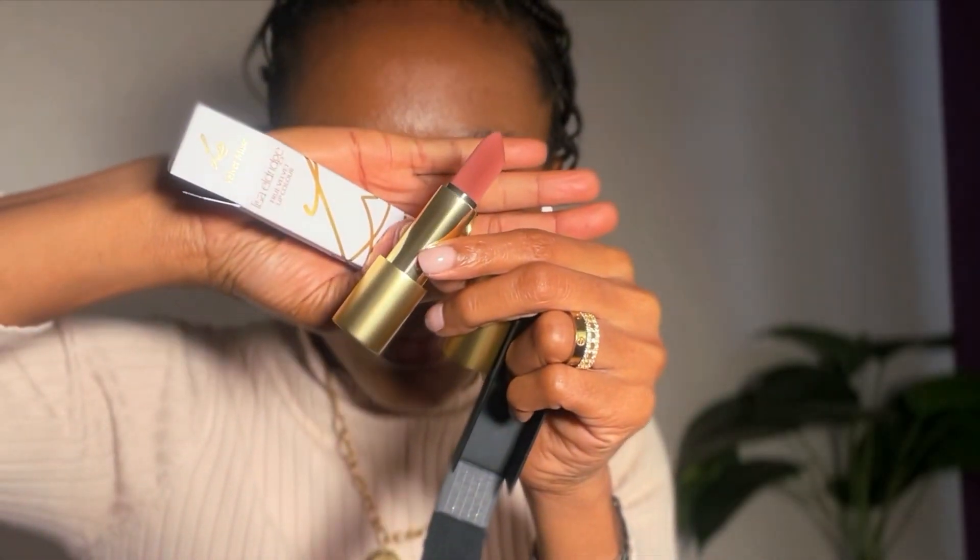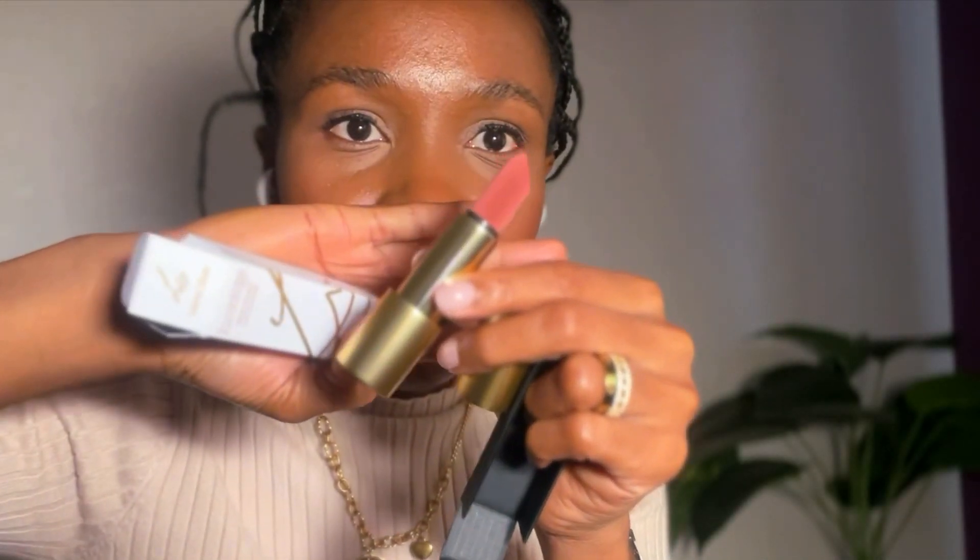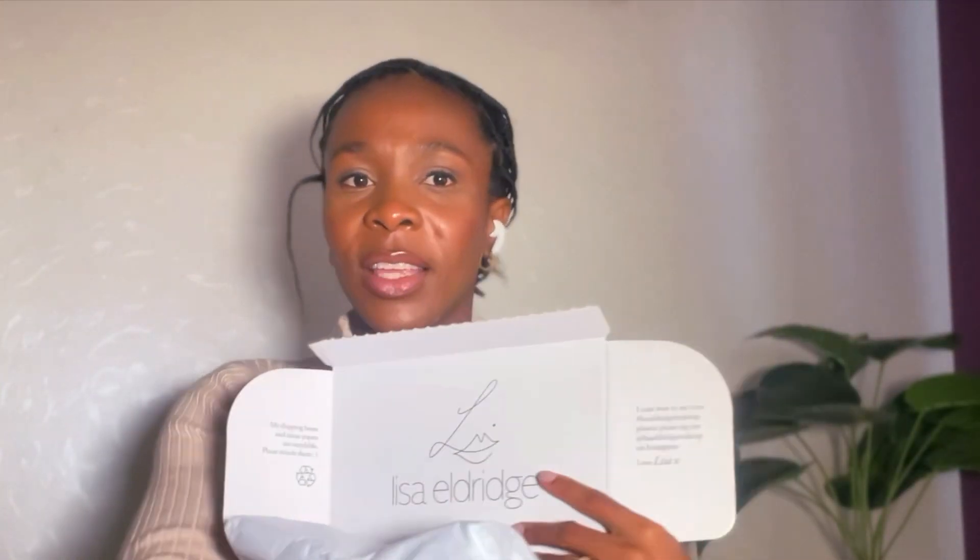Oh, this is beautiful — I believe you can see the texture. The shade is Muse, the perfect nude. That's it for this unboxing. I love what I got, thank you Lisa Eldridge!